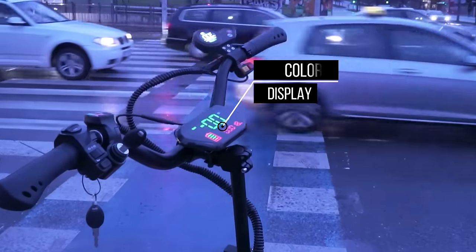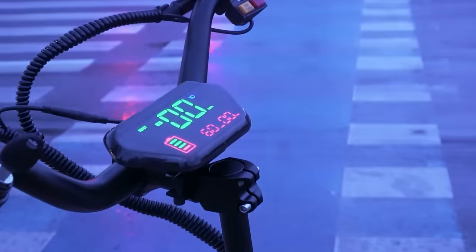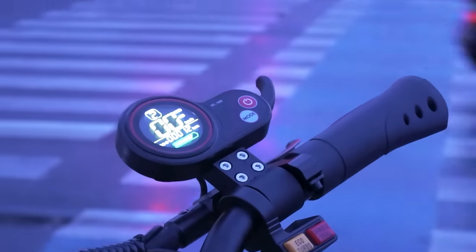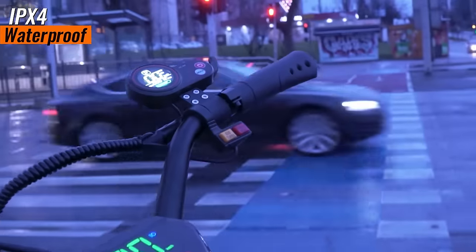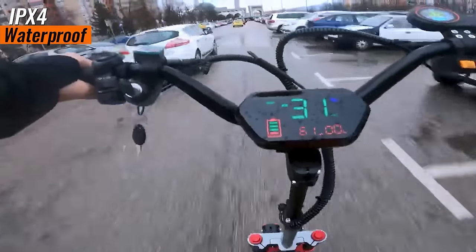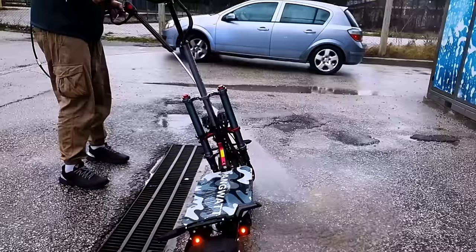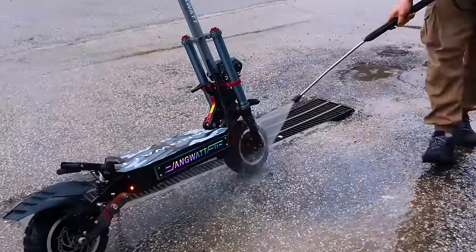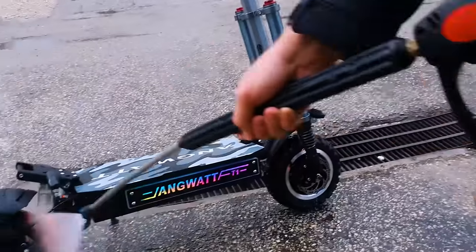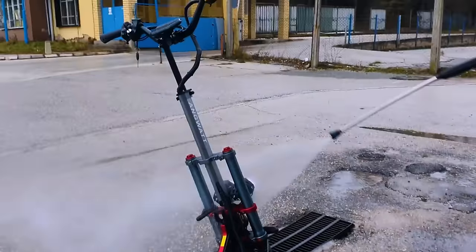Stay informed with a vibrant and multifunctional color display, easily monitoring real-time information for a safe and enjoyable riding experience. The Anguit T1 is also IPX4 waterproof rated, offering peace of mind even on rainy days — we actually did the review on a rainy day and even washed it with high-pressure water. Though it is advisable to avoid heavy rain for added security.